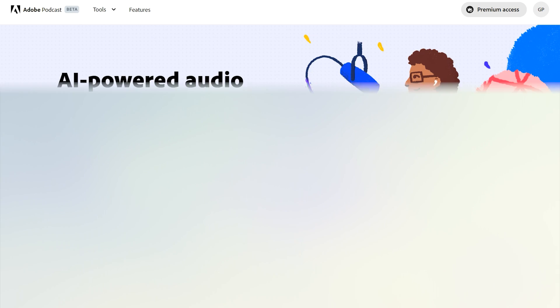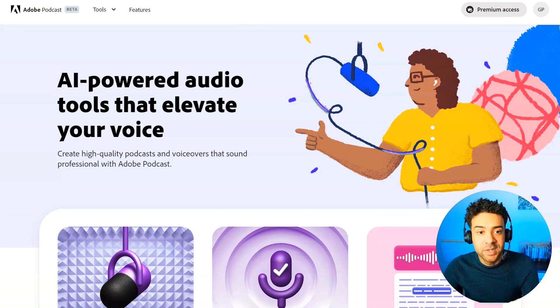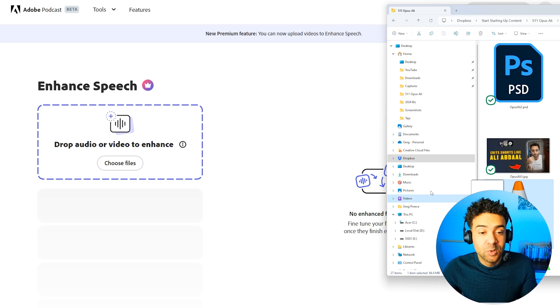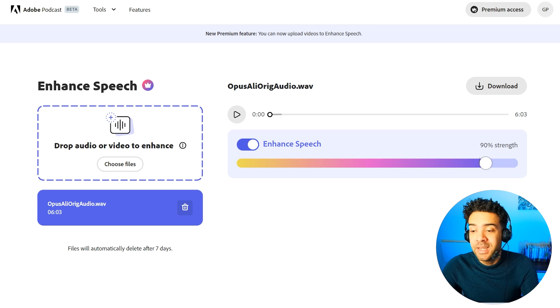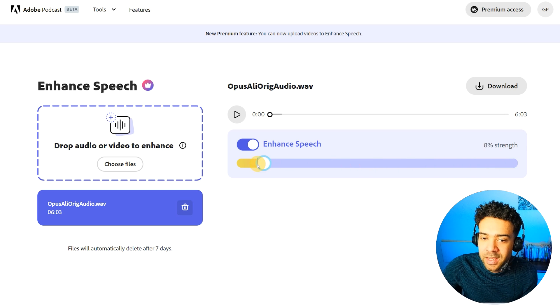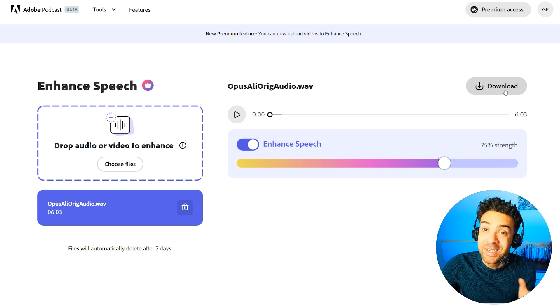Our next AI tool can take awful headset microphone quality audio and turn it into higher quality audio. This AI tool is part of the Adobe Podcast suite of AI tools from Adobe. You just need to click to go to Enhance Speech, drag and drop your bad audio file there, and after just a couple of minutes the AI will have enhanced the audio to professional quality. You can download it by pressing the button, and before you download you can change the amount of enhancement applied to your original clip. I usually go for about 75% before I download.